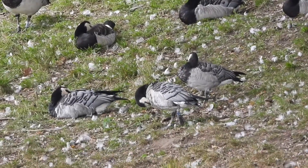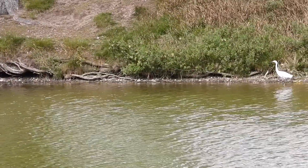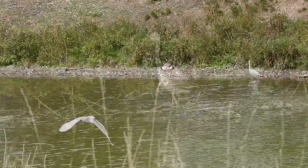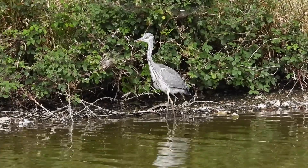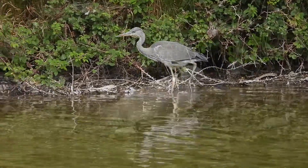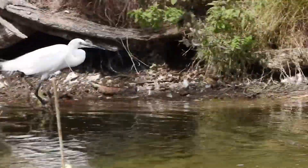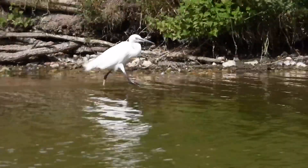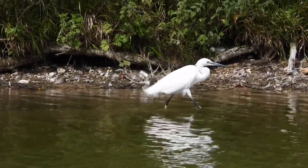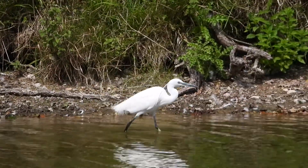These are the barnacle geese I mentioned earlier. Both the heron and the little egrets are quite territorial. So here we have the heron who wants to walk past the little egret, and the little egret is off to tell the heron who's in charge.